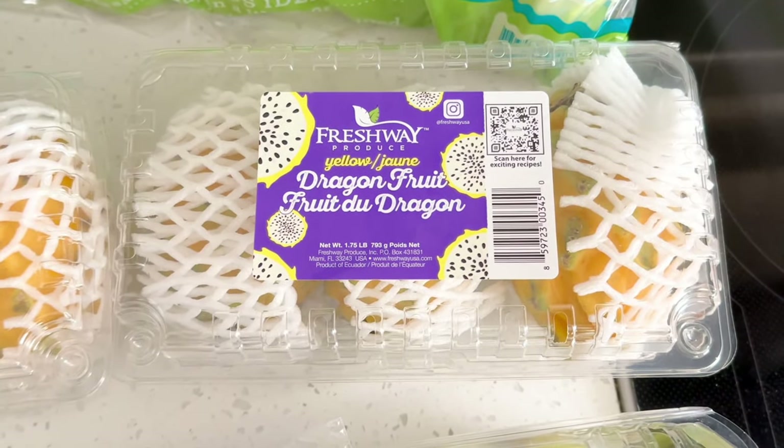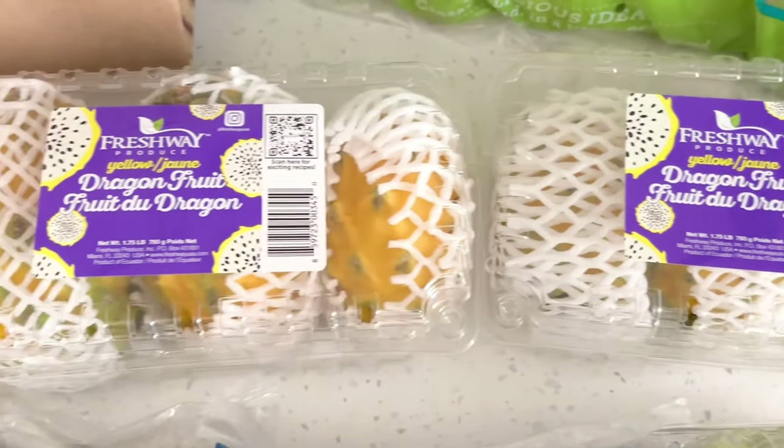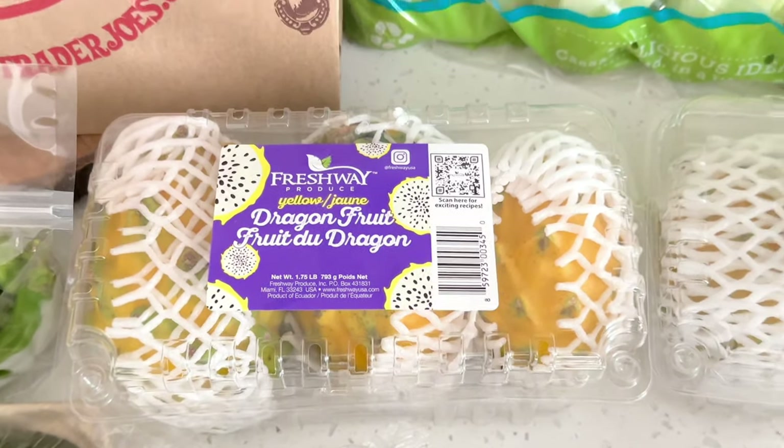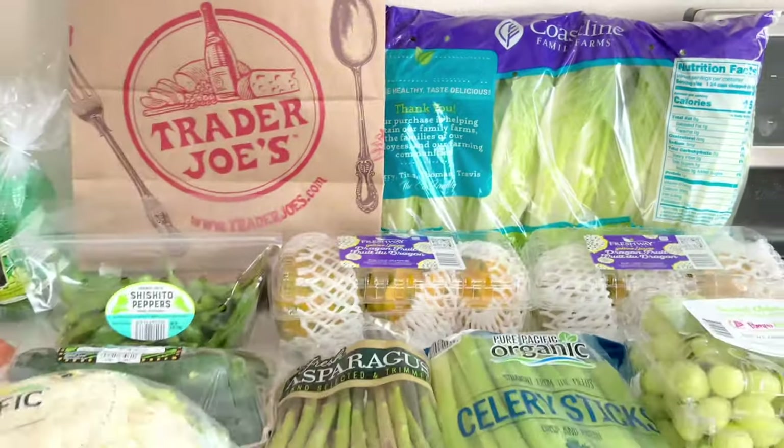Yellow dragon fruits are back. I got these last week as well and forgot to post it — it was $5.96 for three, but this week they went down a dollar to $4.86 for a three-pack, so I bought two. It's so good with some fresh lime juice squeezed on top. I also got some romaine lettuce, and that's it for this week.